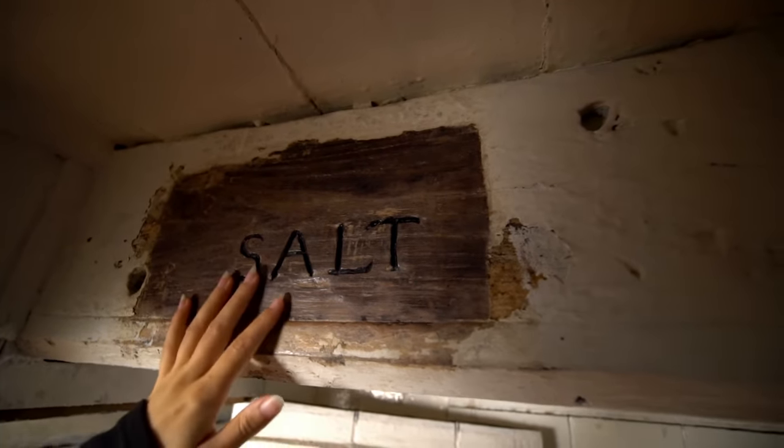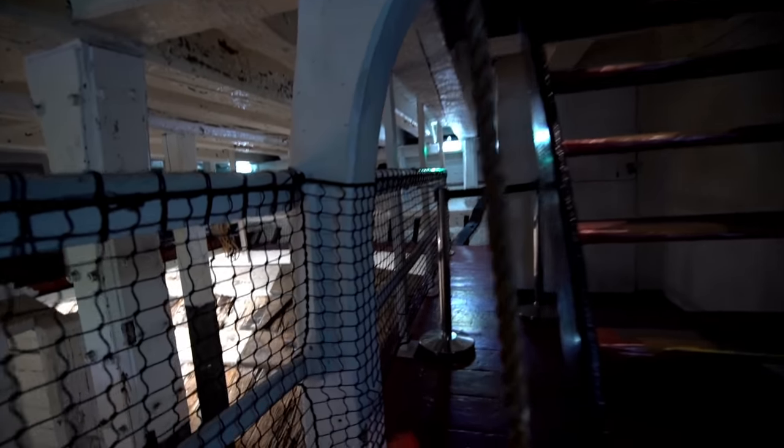Salt — why is that one written normally when the others are in really different writing? That one has a padlock on it. Lamp room.